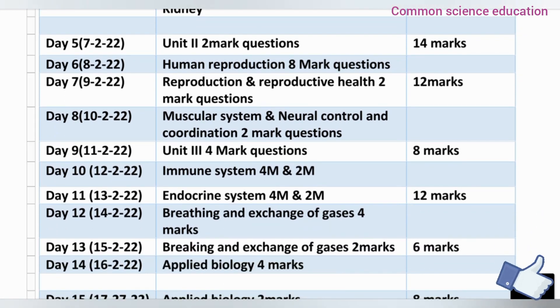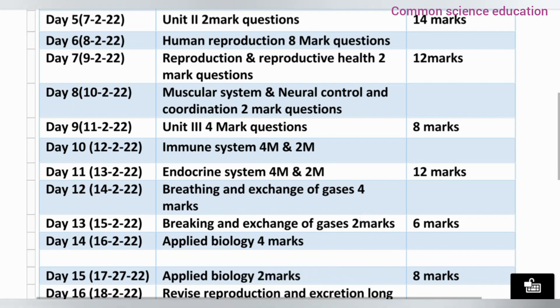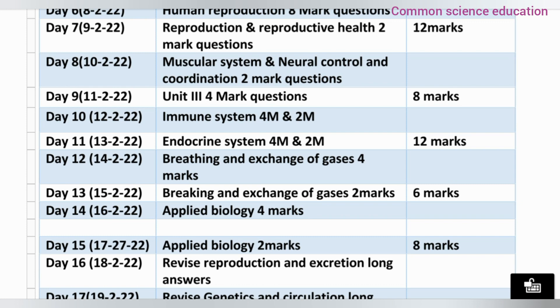Day 8 covers the Muscular System and Neural Control and Coordination — 2 marks complete. Day 9 covers Unit 3, Neural and Muscular System and Neural Control and Coordination — total 8 marks complete. Day 10 covers the Immune System — 4 marks and 2 marks complete. In 2nd year, the questions are very limited; in 1st year they are very short, but we have to practice these limited questions to score 60 out of 60 marks. Day 11 covers the Endocrine System — 4 marks and 2 marks. In these 2 days, complete 12 marks.